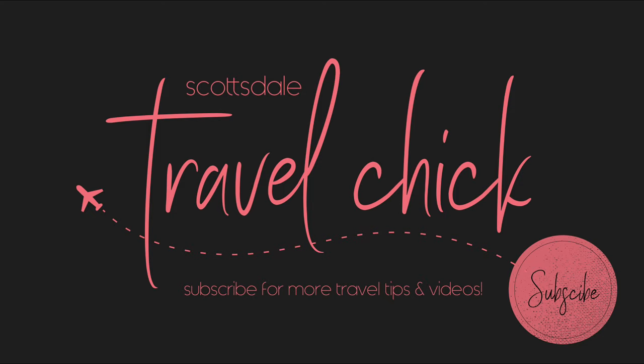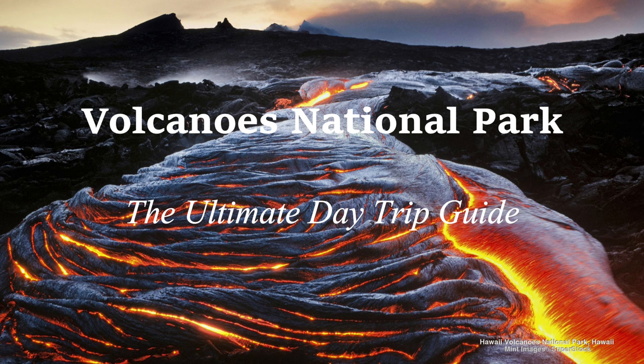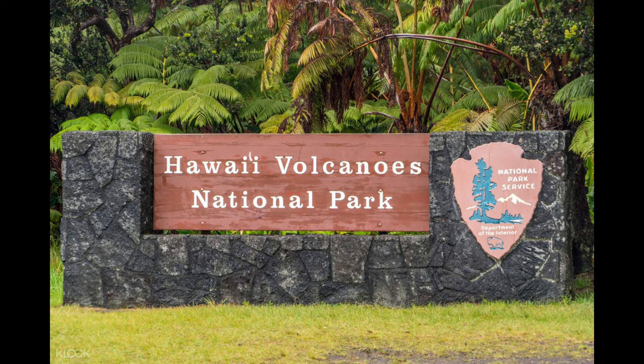Hey there folks, Scottsdale Travel Chick sidekick here to give you our travel guide on Hawaii's Volcanoes National Park on the Big Island. In this video we'll show you everything you need to know about doing your own awesome day trip to the park and how to hit all the top sites in one day. Okay, let's go.